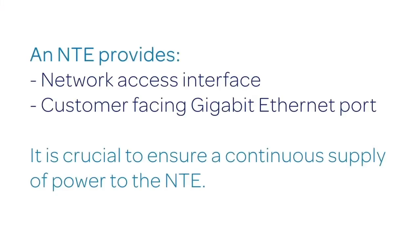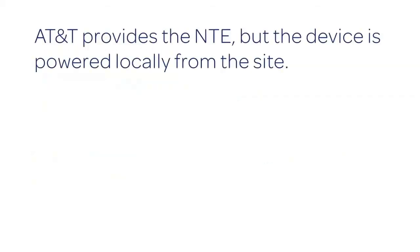An NTE provides both a network access interface and a customer facing Ethernet port. It is crucial to ensure that the NTE has a continuous supply of power to make sure it does not become a single point of failure for your network. Although the NTE is an AT&T provided device as part of your service, please note that it is not powered from the network but locally from the site.